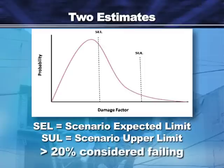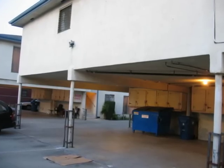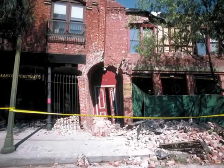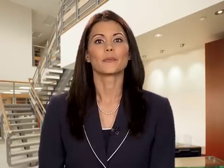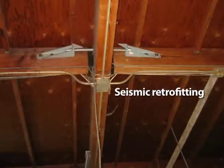A PML above 20% is typically considered failing, though this cutoff number can vary depending on the client and risk tolerance. Buildings can fail for several reasons, including tuck-under parking that cannot bear lateral loads or unreinforced masonry. High numbers should be explained in the report so that retrofitting or other remedies can be performed.